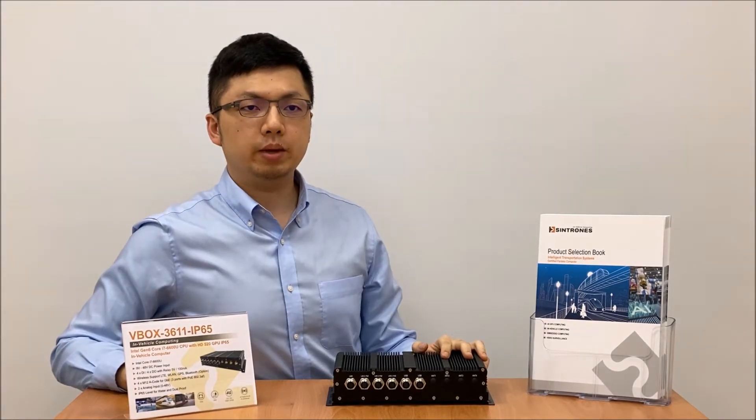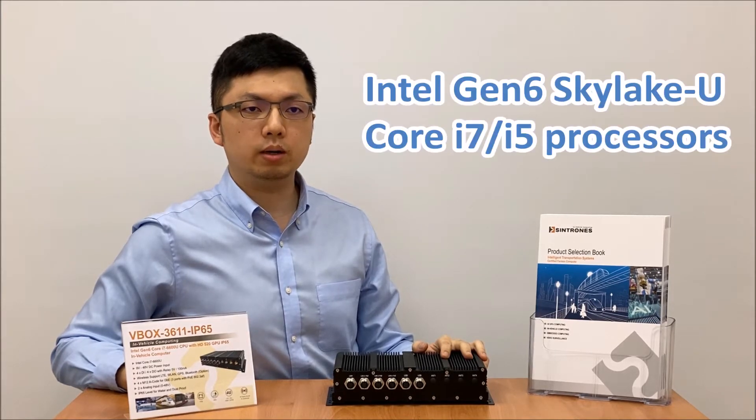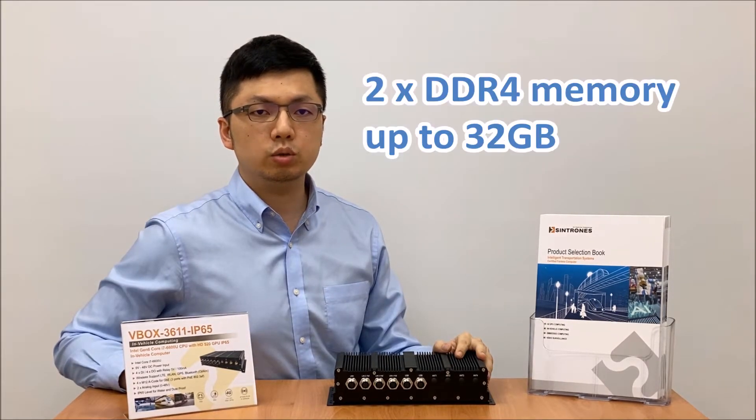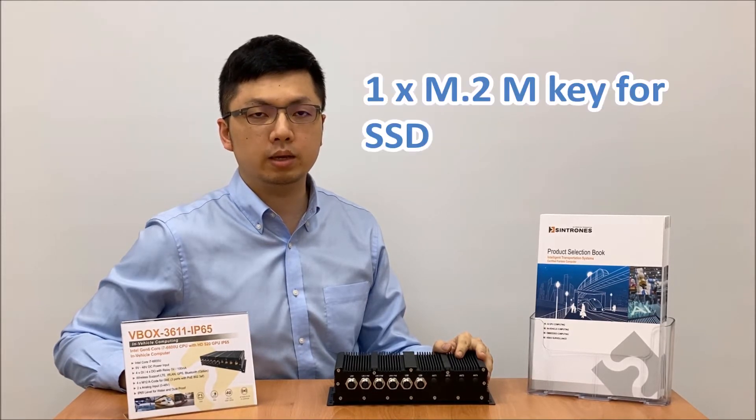This model can be configured with Intel 6th generation Core i7 processors, as well as Core i5 and more choices. It is capable of using two DDR4 memory slots up to 32GB, and offers one M.2 SSD slot.